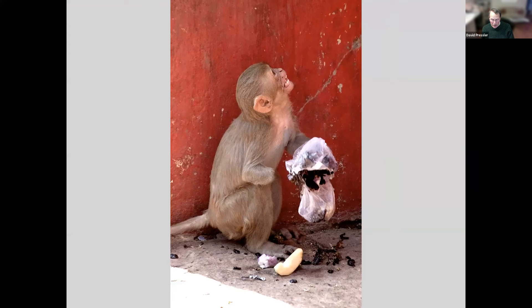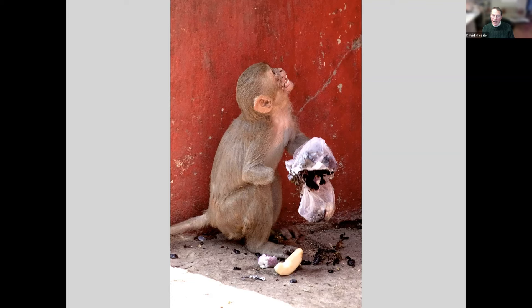Now this monkey I didn't want to get near — he was vicious, collecting garbage and food wherever he could. Yes, on Mount Popa in Myanmar. And another monkey in Angkor Wat, Cambodia, at sunset.